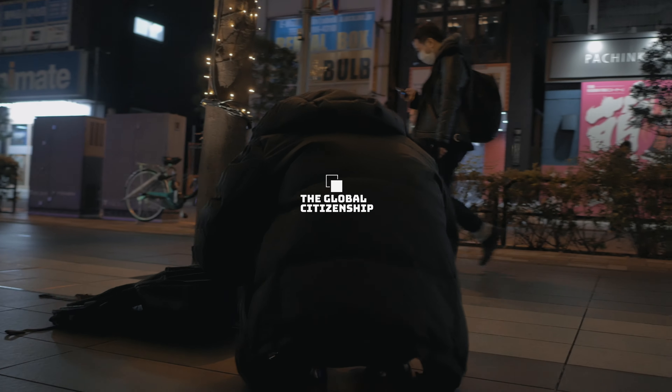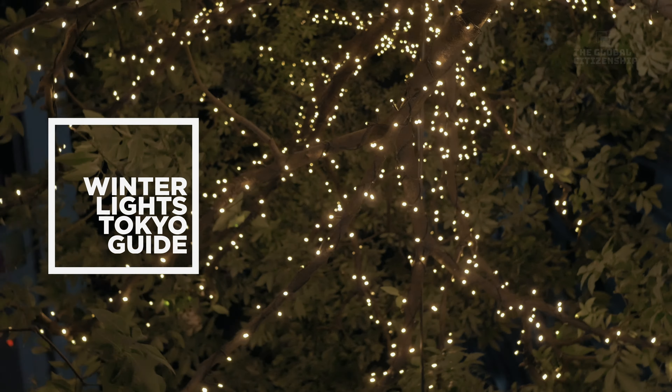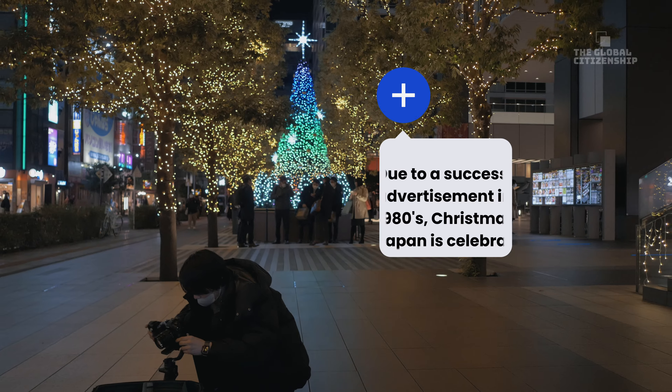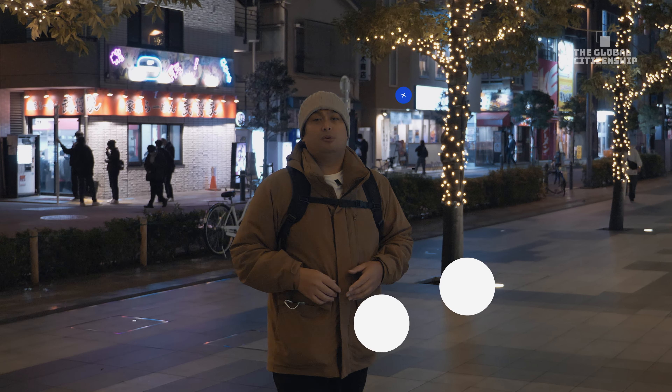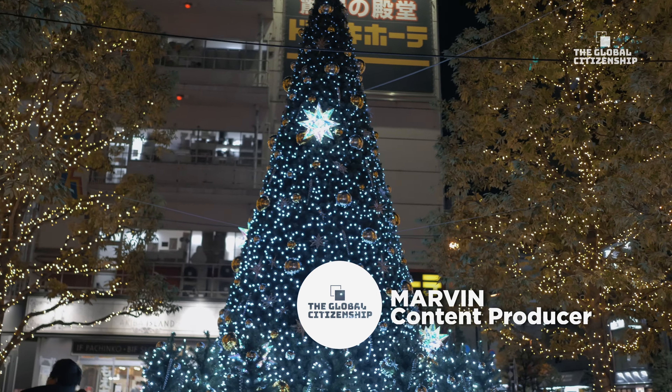Whilst Christmas is more of a western civilization celebration, Japan does do Christmas lights properly. They also have a tradition of eating KFC fried chicken at Christmas time. Welcome to another episode of our Business Trip — my name is Marvin, and this time we're going to be showing you what you can possibly see during Christmas time.